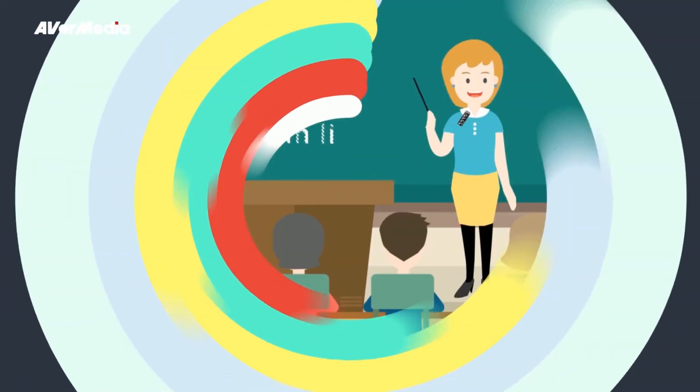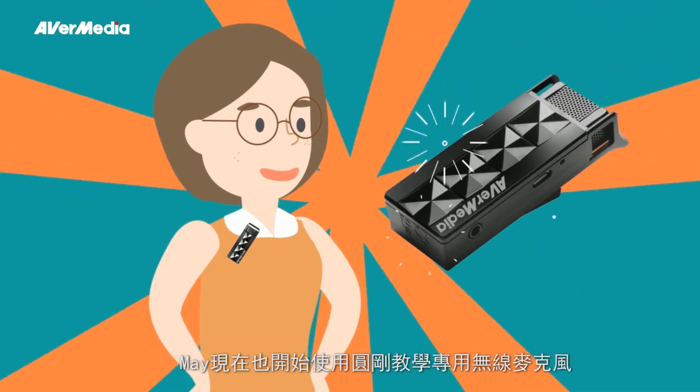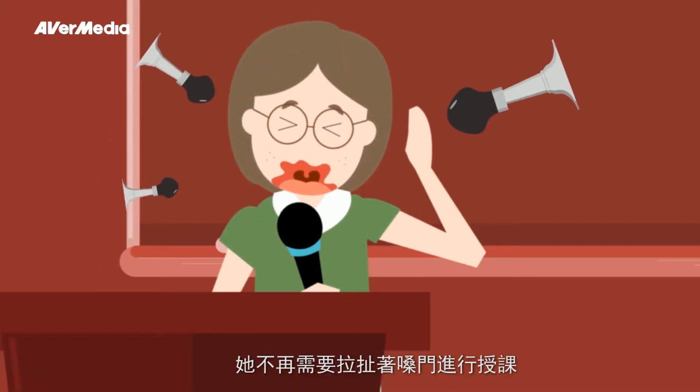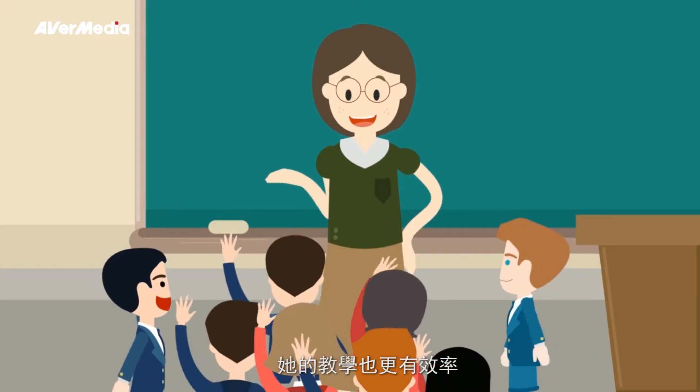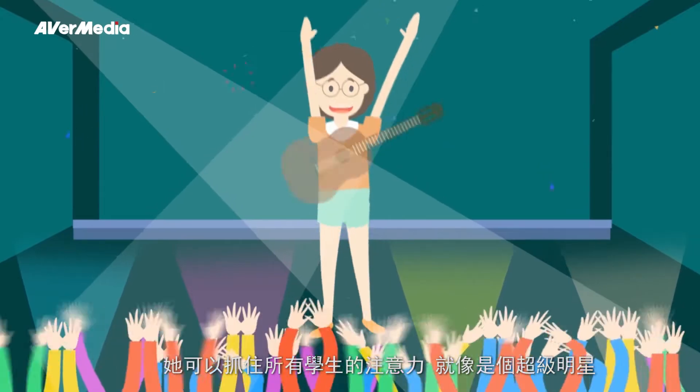With a wireless teacher microphone, you can relax in class just like Anne. May is now using the wireless teacher microphone in class. She no longer needs to shout in class, she can teach more effectively, and she can grab all the students' attention as if she's a superstar.